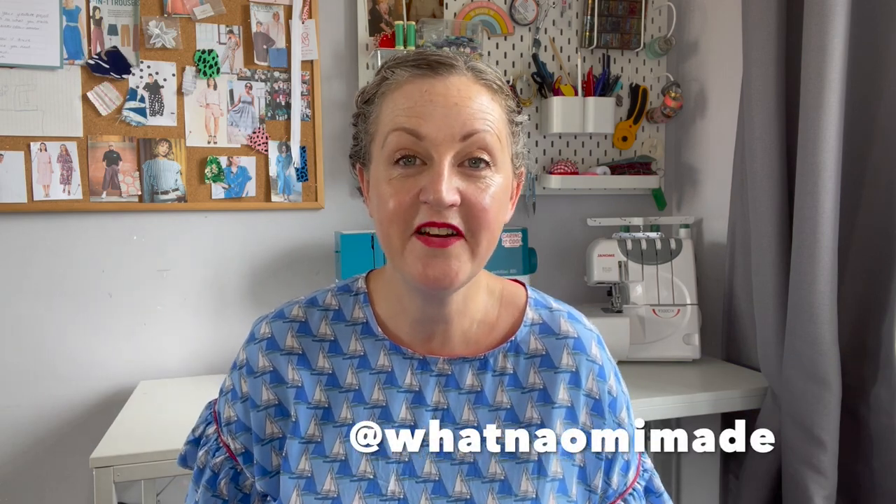Hi, welcome back. For those of you who are here for the first time, I'm Naomi and as the name Sew Nao may explain, I'm all about sewing here on my channel.